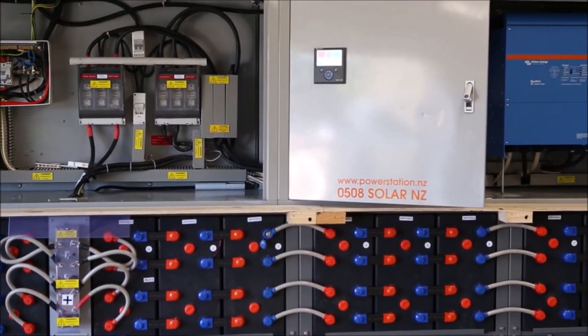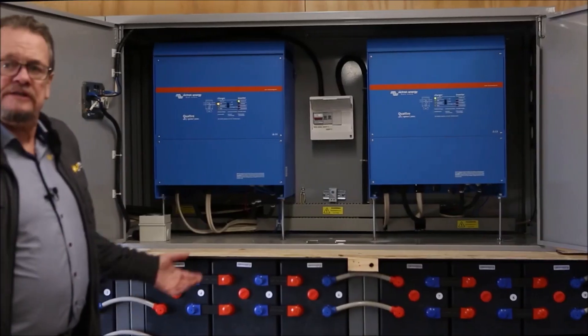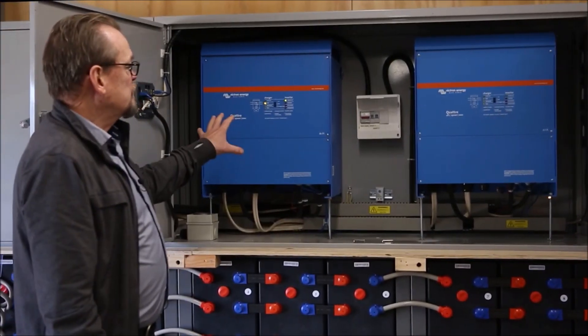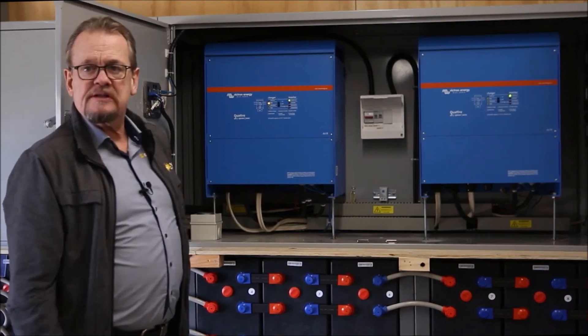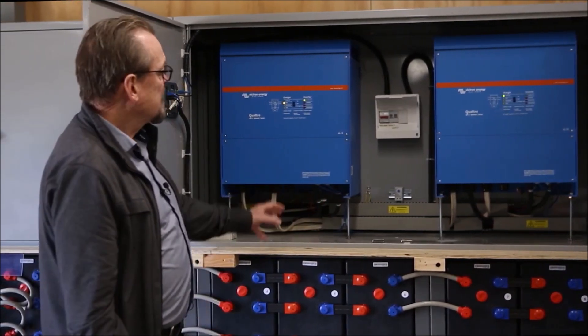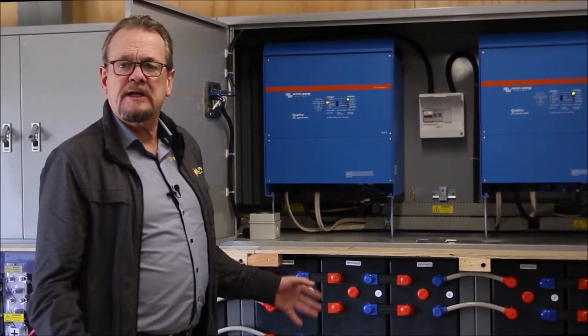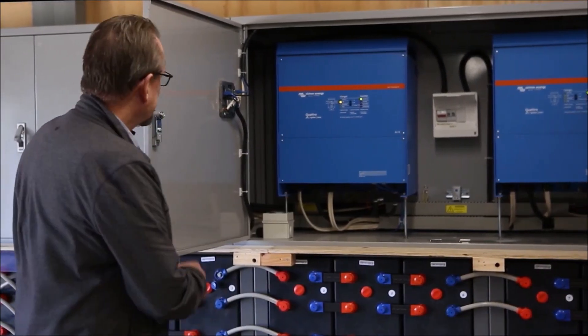Behind door number one we have two 15 kilowatt Victron inverter charge controllers. This is the brains that manage the system and manage the AC flow — a fantastic product. We'll be talking to Ben from Victron shortly and he can take us through some of the features.